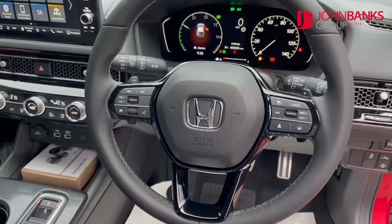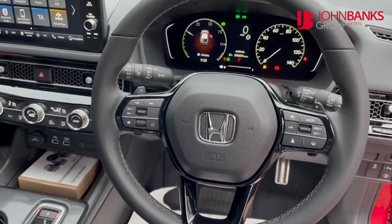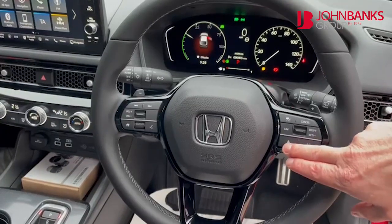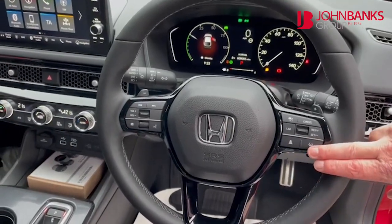You have auto lights, auto wipers and adaptive cruise control. Not only can you set the cruise control, but you can set the distance of the gap between you and the car in front. You even have lane keep assist which will guide you on the white lines.